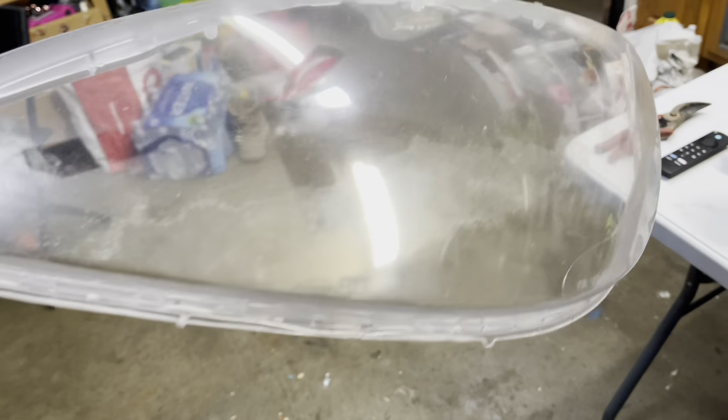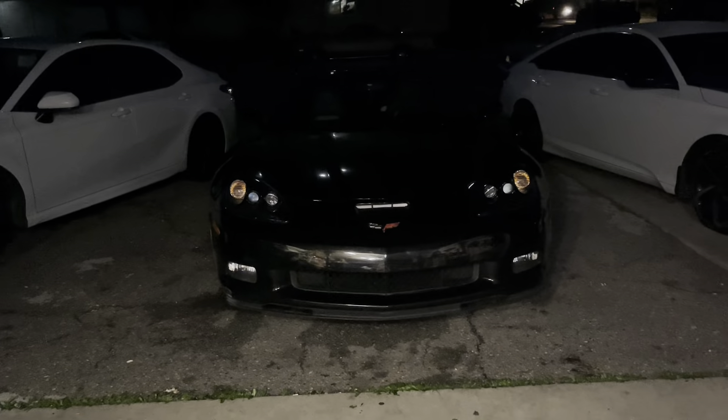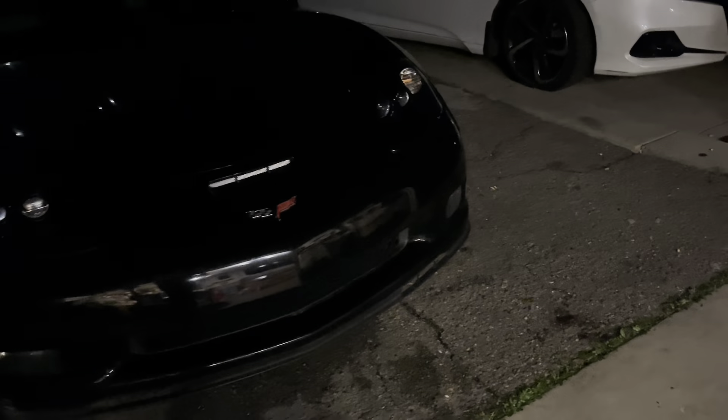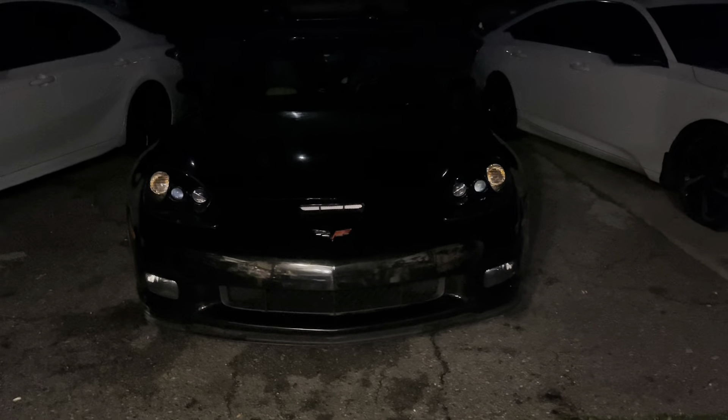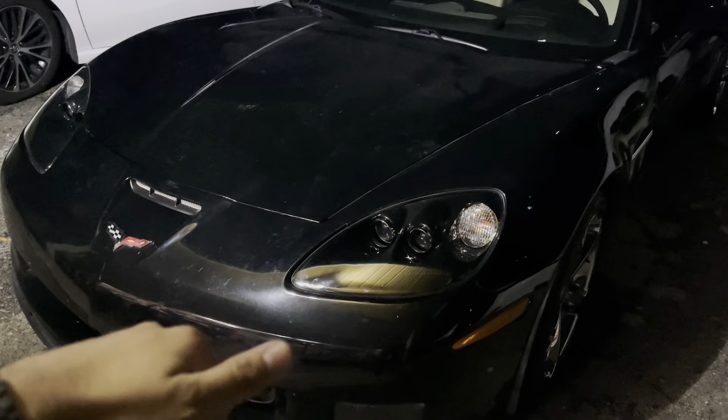Look at this lens — look how it was, all crusty. Now look at it, it's super clear. It looks super cool. It was a whole mission. It's a little harder to install than we thought, but the difference is perfect. I say it's worth it — we were saying it wasn't worth it, but it is. Look at that — it completely changed the look of the car.